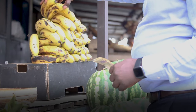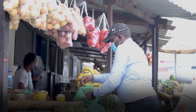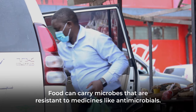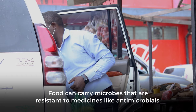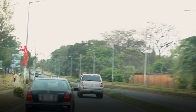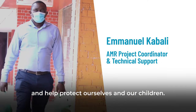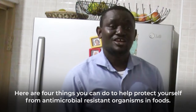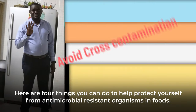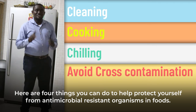Hi, I'm Emmanuel. I'm a food safety expert and I love eating healthy. Food can carry microbes that are resistant to medicines like antimicrobials. When we follow the forces of food safety, we can help stop these microbes from spreading and help protect ourselves and our children. Here are four things you can do to help protect yourself from antimicrobial resistant organisms in foods.